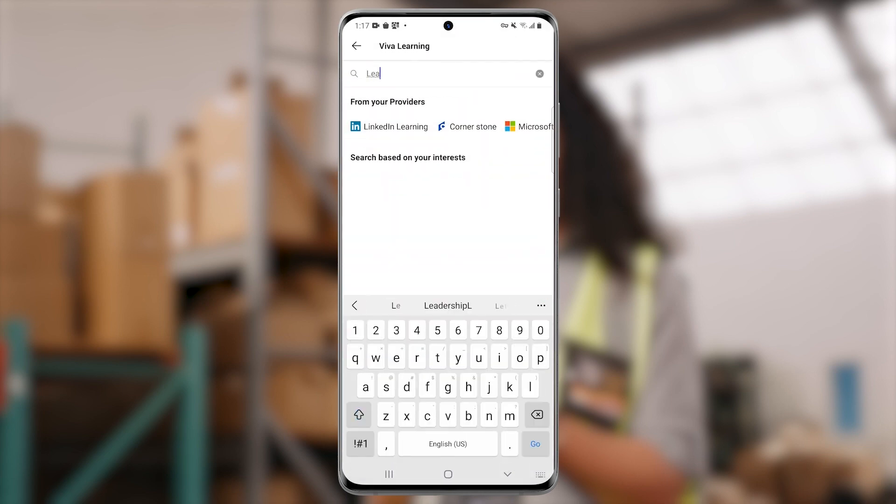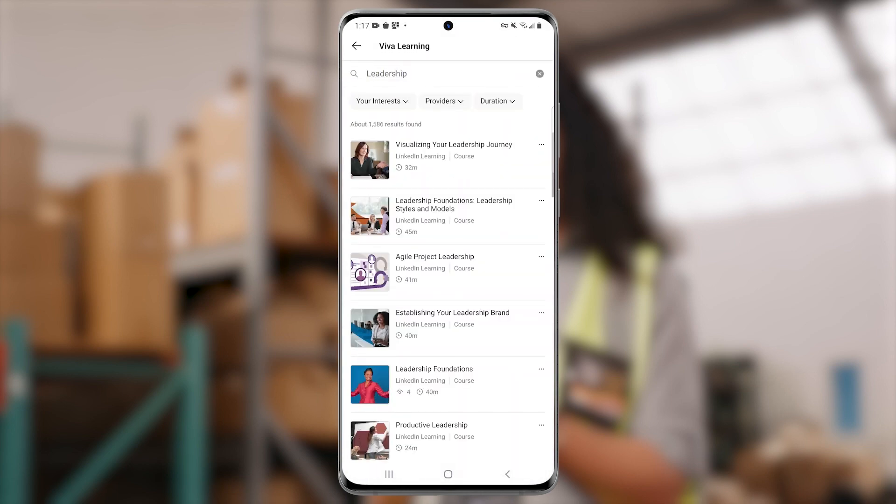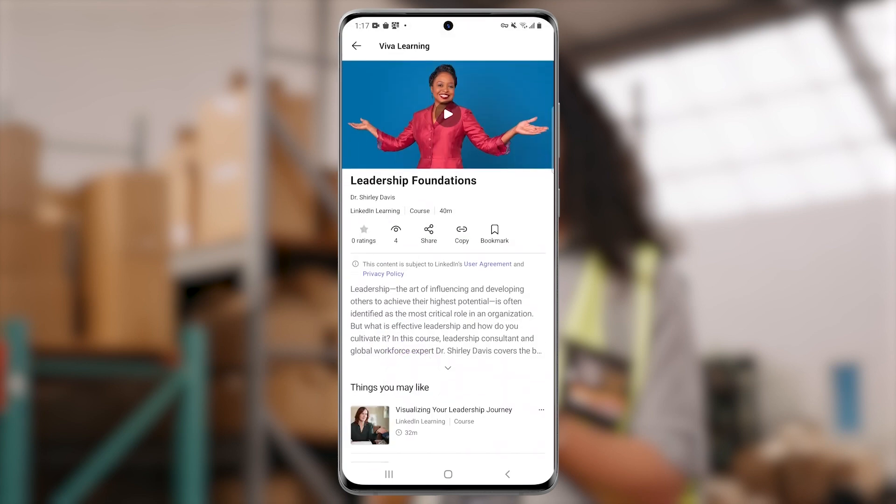She can search and filter for a specific course, bookmark a course to watch later, or watch it in the app now.